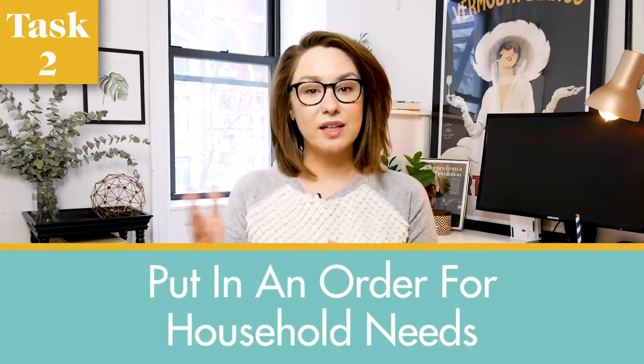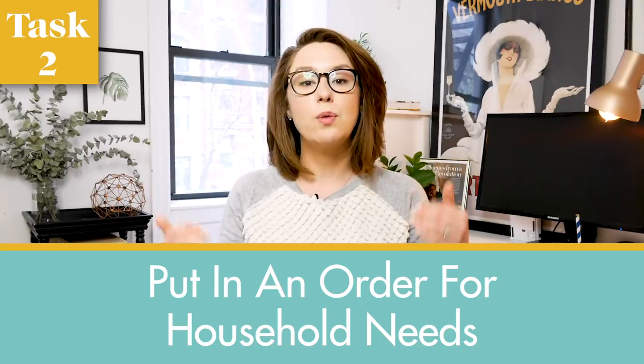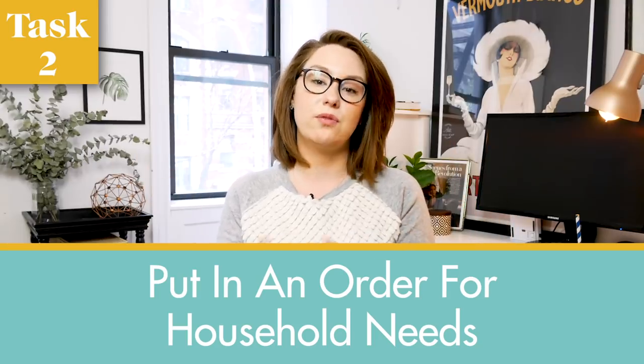Number two is take inventory of all the cleaning and day-to-day household products — like tissues, toilet paper, etc. — that you're running low on, and put in an order for them on places like Amazon, Target, or Brandless. These are the perfect products to order in bulk online because they tend to be much less expensive that way. I'm someone who always forgets to buy sponges until I look at my sponge and feel completely revolted. So I've started ordering sponges in bulk online and never have to deal with a fatalistic sponge again.